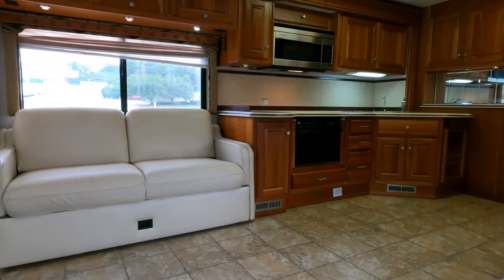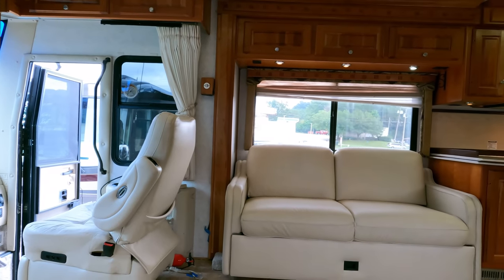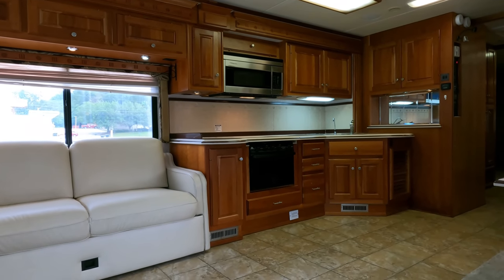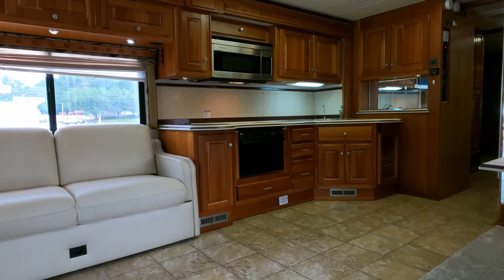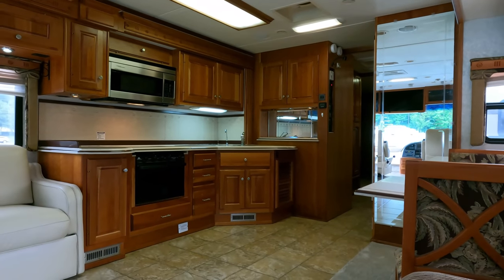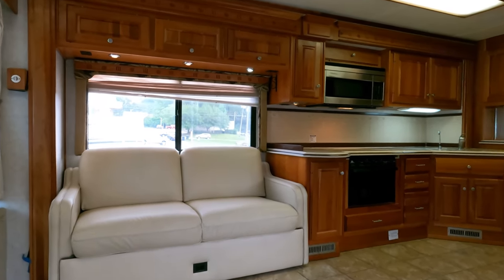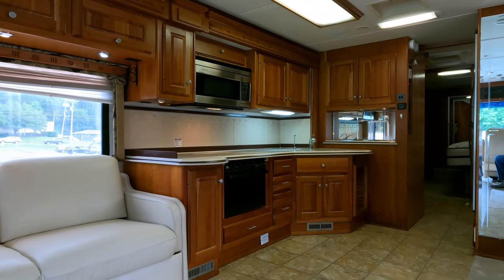We own everything we sell and pay cash — no floor plans. A lot of dealers can't buy inventory because they have floor plans where they finance their units at banks and pay a lot of interest, which gets passed to the customer in the form of a higher price. Want to know if a dealership owns their RVs? Ask to see the title. If it's at the bank, they owe money on it. We have the title here in the house — we don't sell anything without the title in-house.